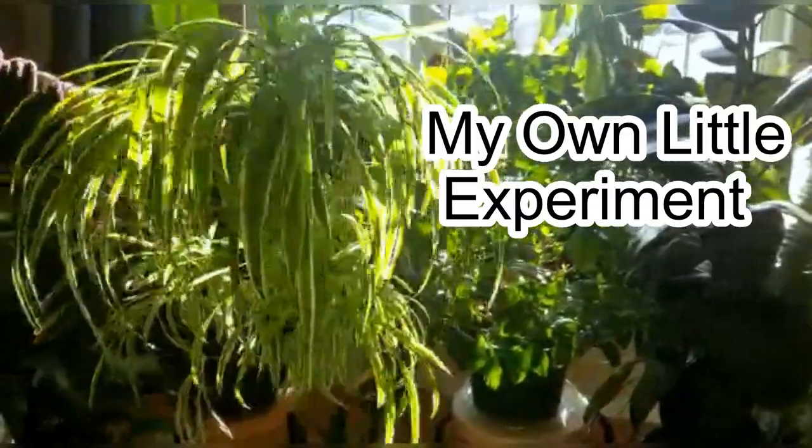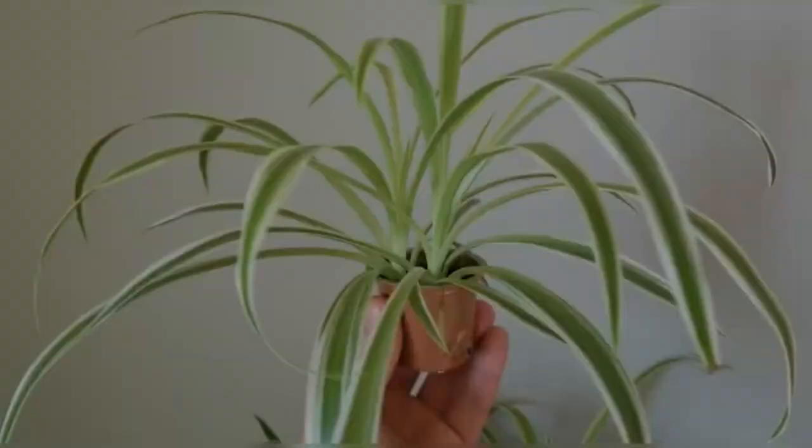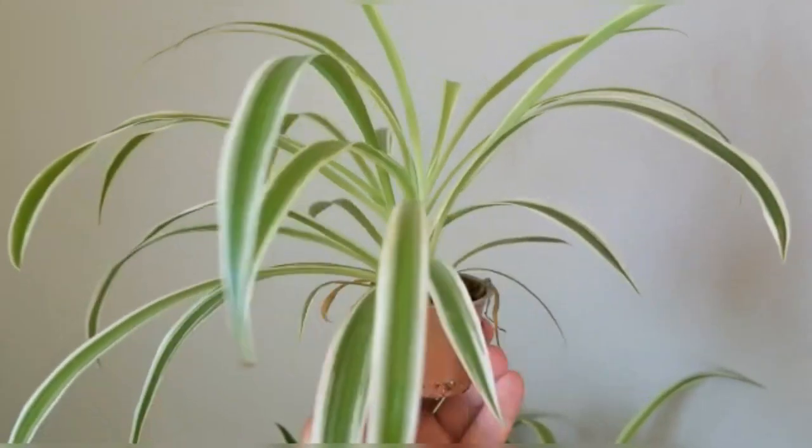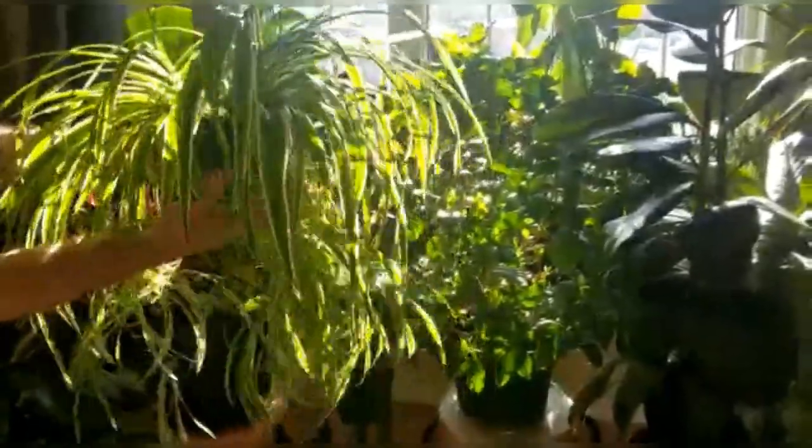I did my own little experiment to see if spider plants made more babies in smaller pots. I kept spider plant babies in two-inch pots to see how they would do, and as you can see they are very happy and healthy. The mama spider plant is in a six-inch pot and it creates so many spider babies I can't keep up with it.